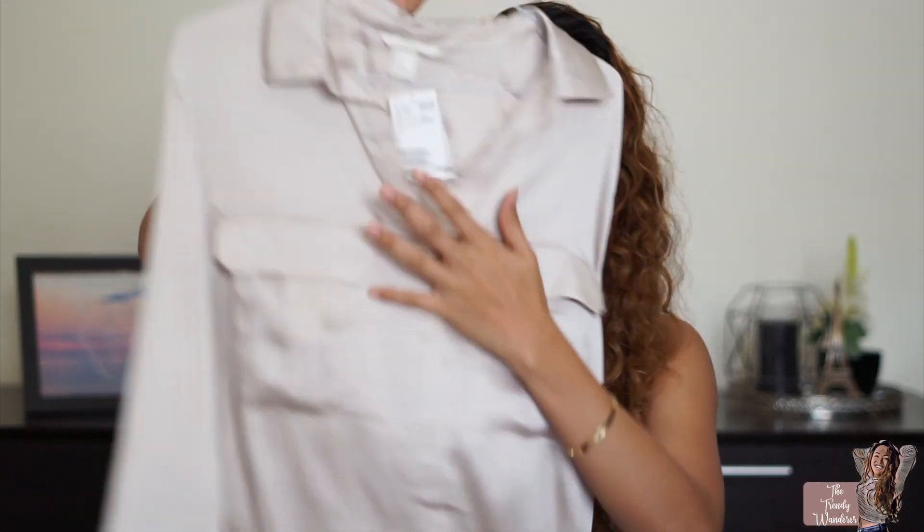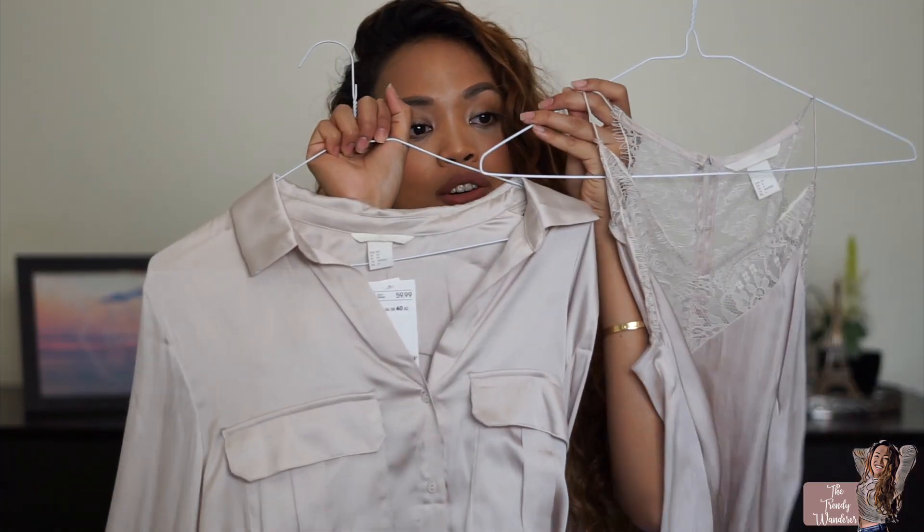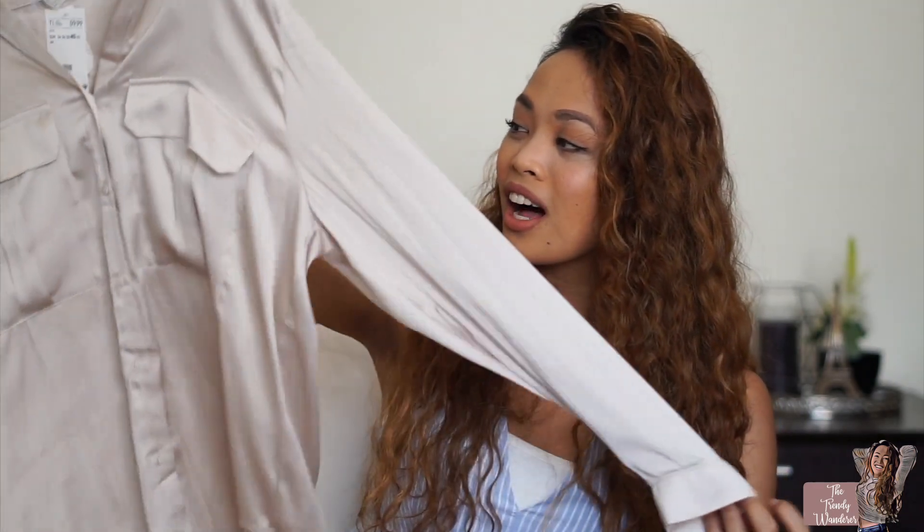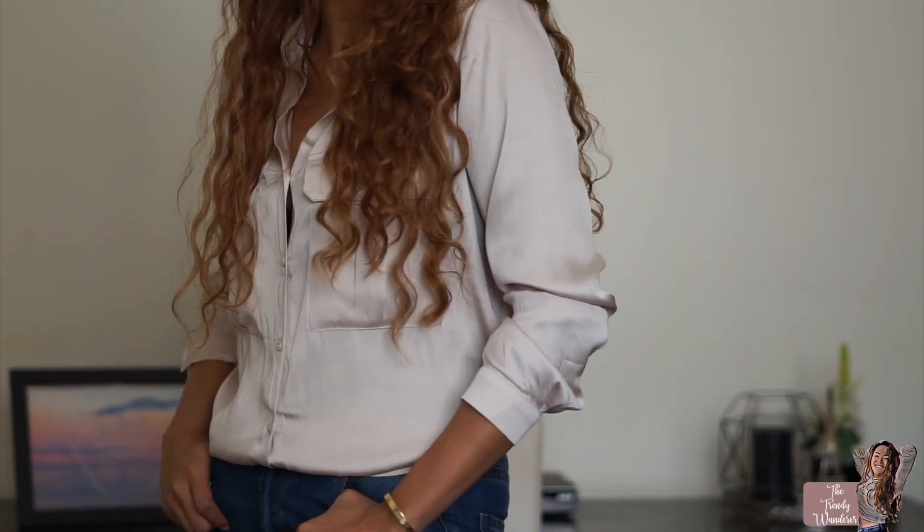I also got another satin top from H&M — it's a similar color to the cami. This one is just a simple top. I like it paired with high-waisted jeans or any jeans. Whenever you don't have anything to wear and don't want to think about it, this is what I like to throw on. It's so chic and it looks like you made an effort even though you didn't.